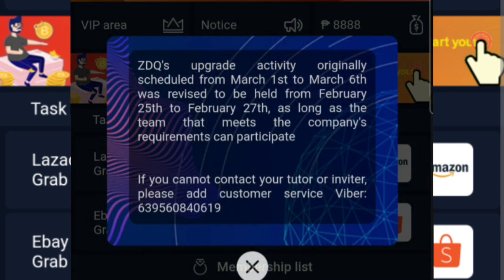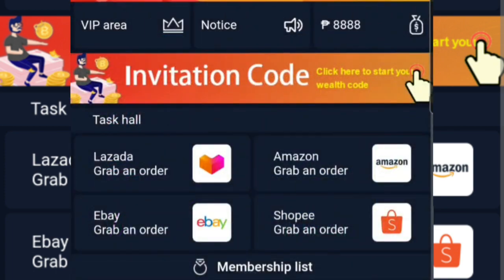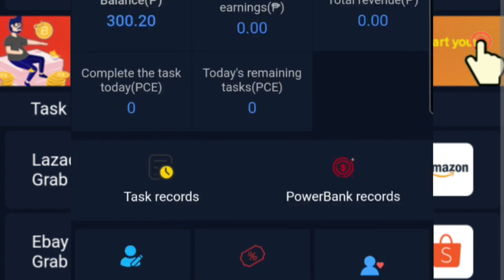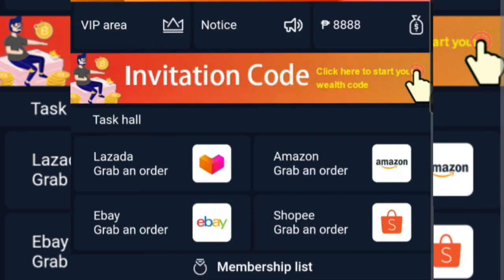Eto guys, paano nga ba gawin ang mga tasks dito sa CDQ at kumita ng pera? Login lang tayo. Makikita nyo po dito yung Lazada, eBay, Amazon, and Shopee. Andyan po yung mga tasks na ating gagawin.